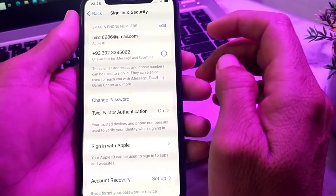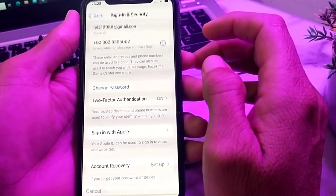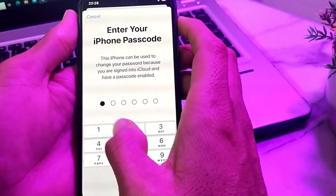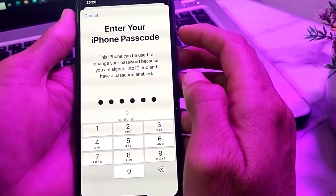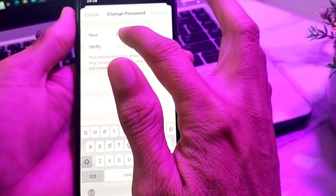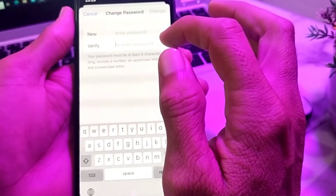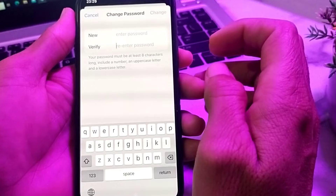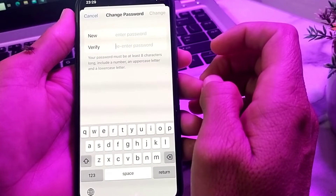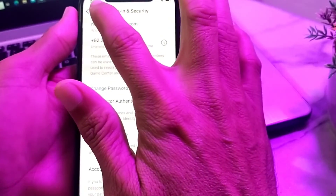Wait for a few seconds, then tap on Change Password. Enter your iPhone password, then enter your new Apple ID password and verify it by re-entering the password. Your password must be at least eight characters long and include a number, an uppercase letter, and a lowercase letter.